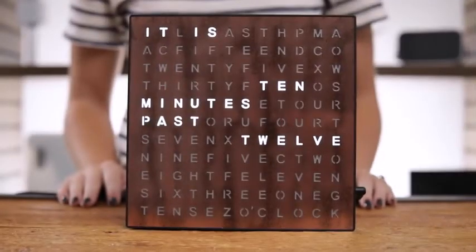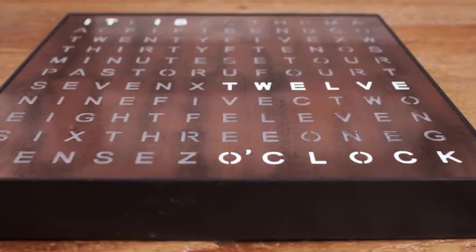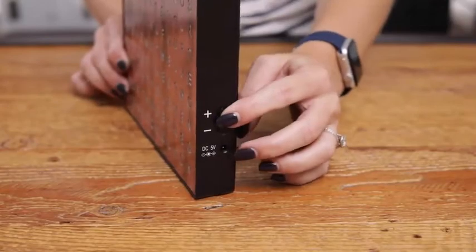this clock tells time conversationally, such as, it is 10 minutes past 12. It's a unique way to tell time. The clock tracks time in five-minute intervals. You can easily set the clock to your time with the forward and reverse button.